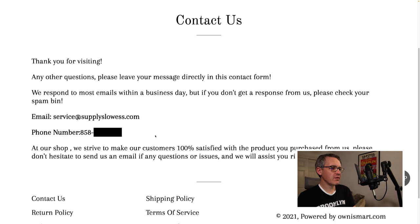On the Contact Us page it says 'Thank you for visiting. For any questions, please leave your message in this contact form' — but there's no contact form. It also says they respond to most emails within a business day, with the email listed as service@supplyslows.com, and that they strive to make customers 100% satisfied.